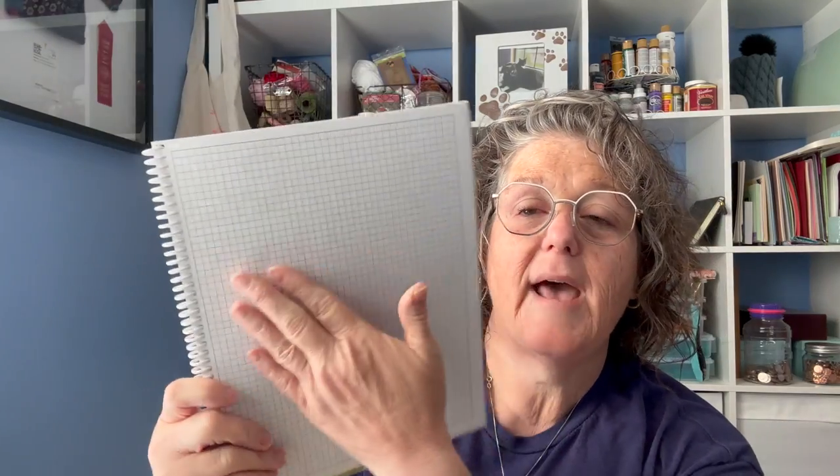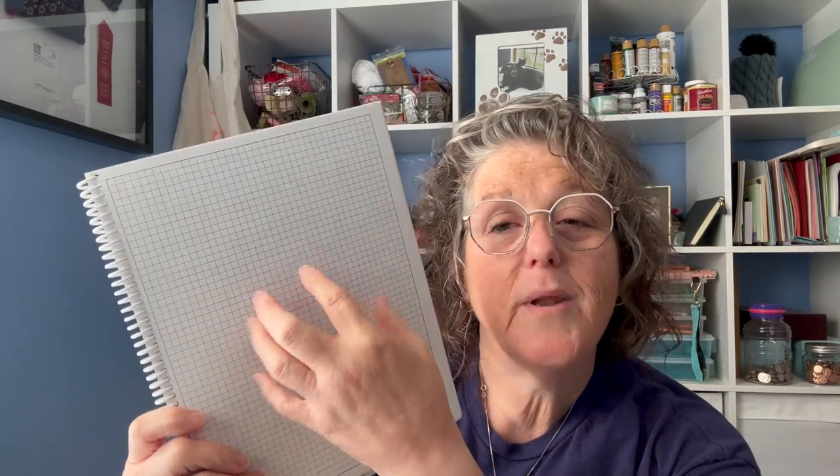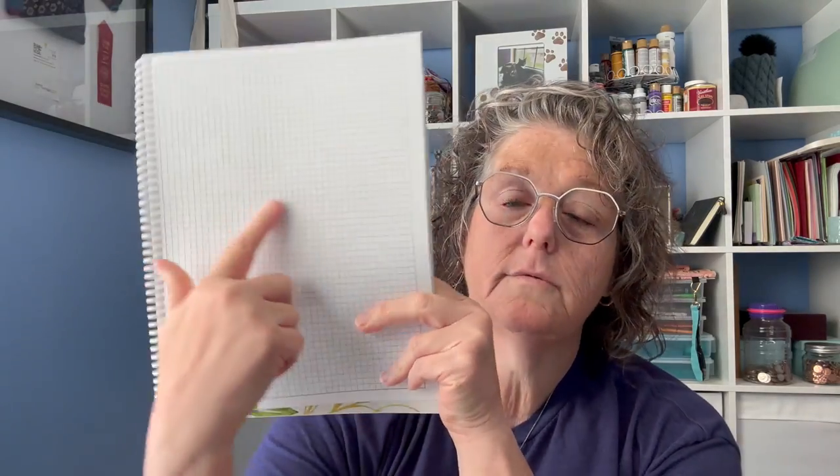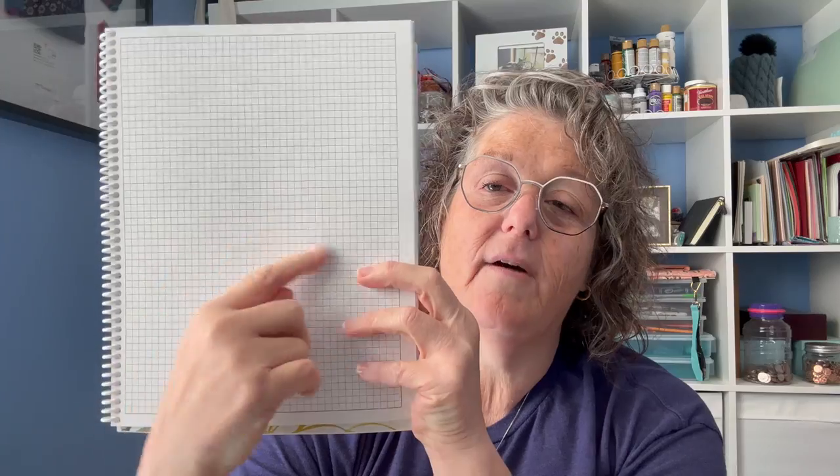Then I threw in a page break — a piece of graph paper, so if you want to make your own little design or chart an idea on the fly, you can. That retreat section repeats itself three times so this book can house three retreats for you. If you go to more than three, feel free to make photocopies for yourself. If you need more retreat information, that is an option as well.